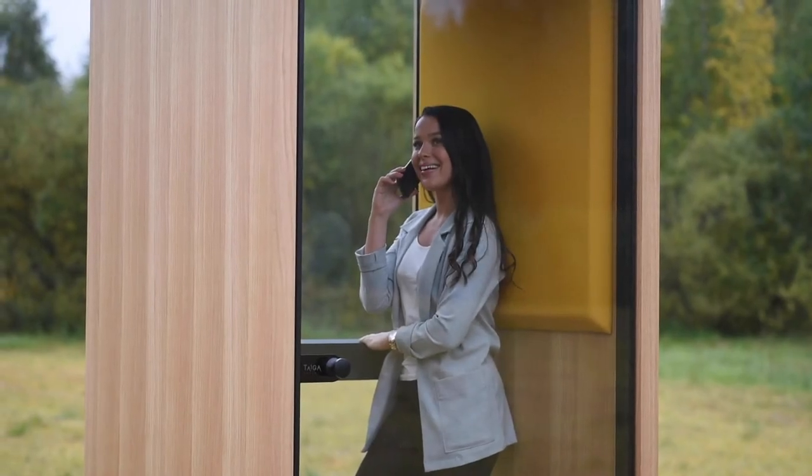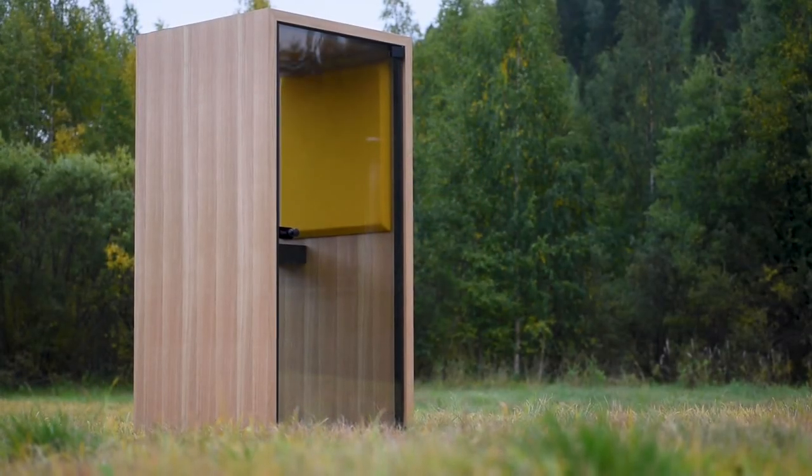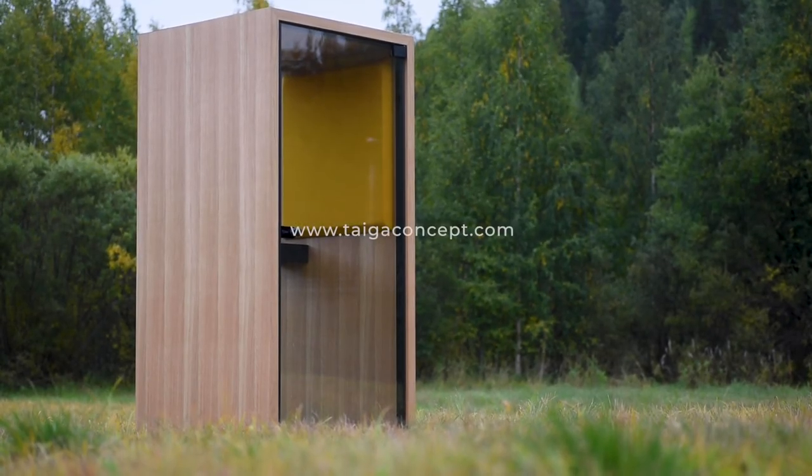LockoBox is highly customizable. From accessories to colors, they can be modified for any kind of space. We listen closely to our clients and are committed to create the dream office for every single one. Learn more at TygaConcept.com.